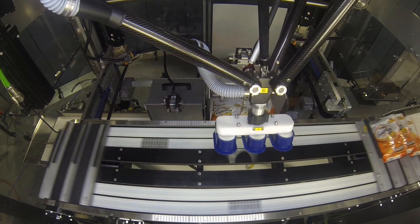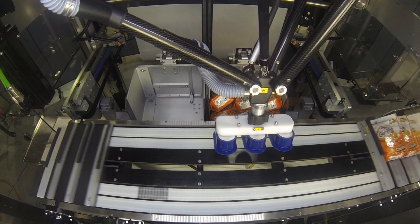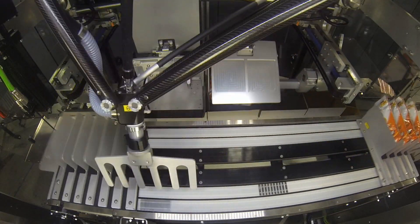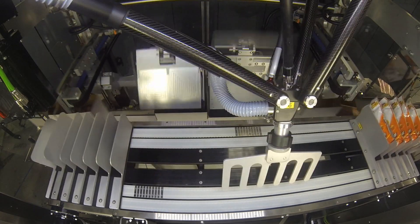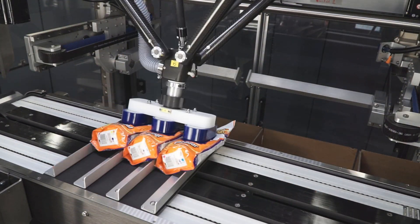For your retail-ready packaging needs, the Adabot LV was designed to pack your stand-up and lay-flat pack patterns with speed and versatility. By placing bags into chambers, which then pivot into the shipper case, you get a vertical pack pattern. Or remove the chambers to pack your conventional lay-flat pattern.